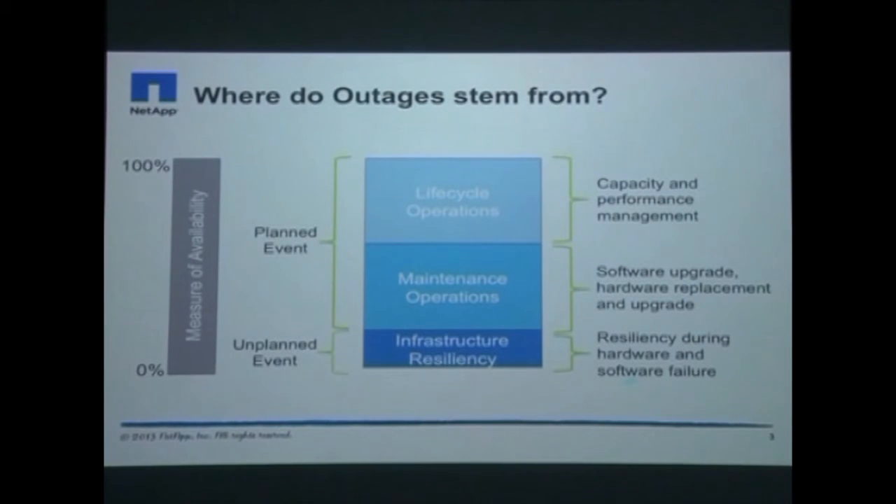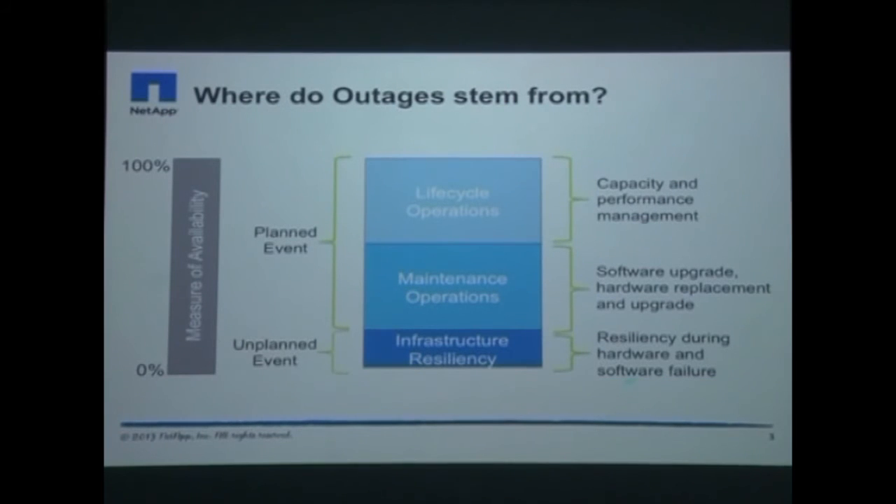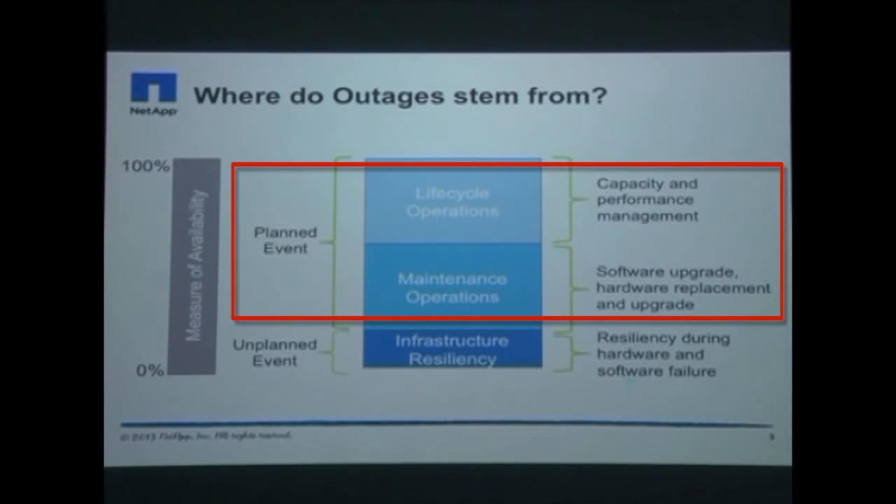One of the most compelling features of Clustered Data ONTAP for our customers is non-disruptive operations. While our products ensure that unplanned outages do not result in business disruption, most downtime in enterprise environments today is a result of planned maintenance and lifecycle operations. In fact, nearly 80% of all downtime stems from them.